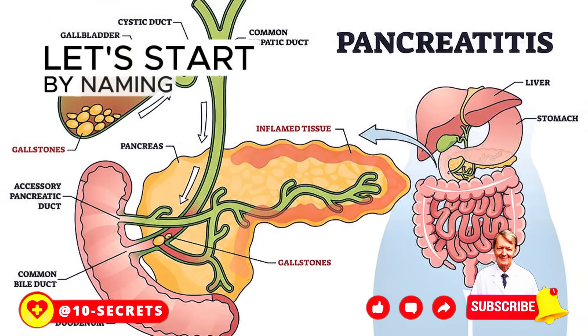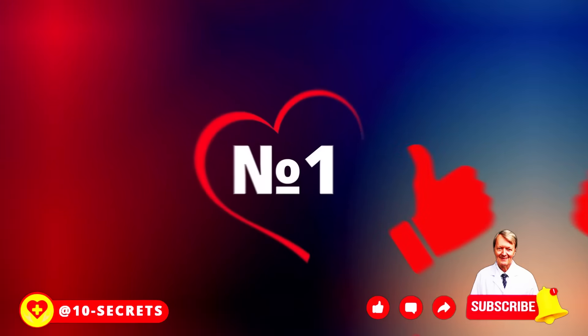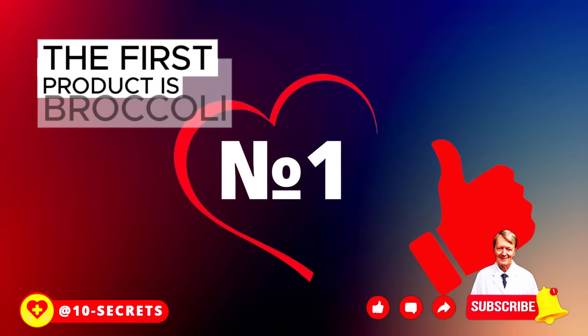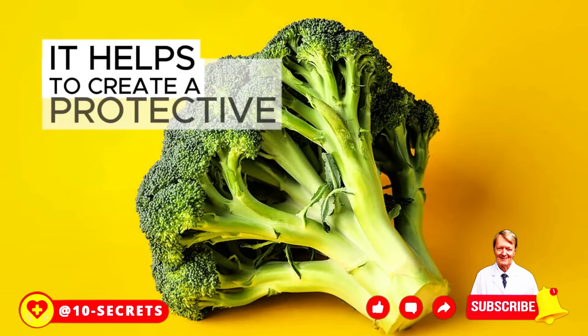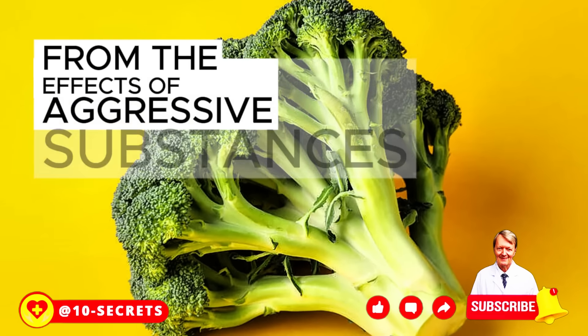Let's start by naming 7 essential foods that will help ensure that your pancreas functions effectively. The first product is broccoli. It helps to create a protective layer that protects the epithelial tissues of the pancreas from the effects of aggressive substances.